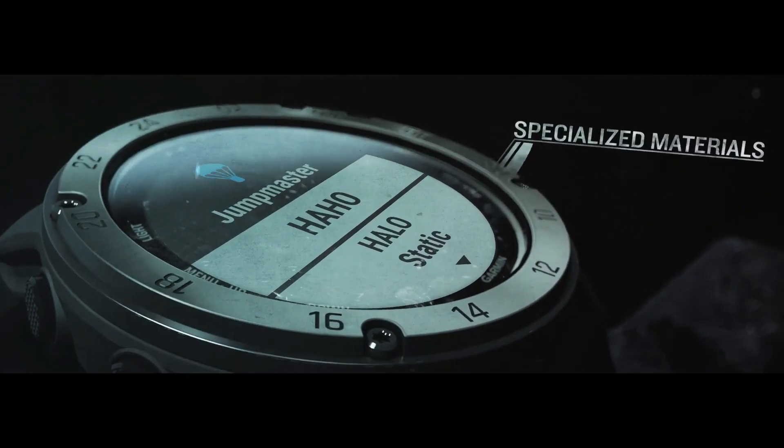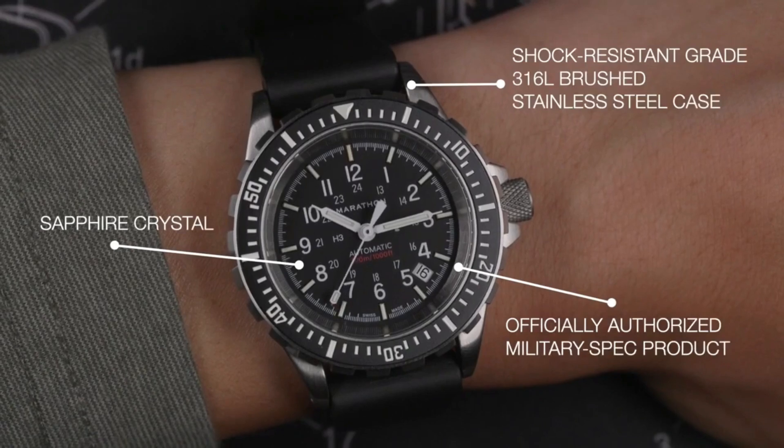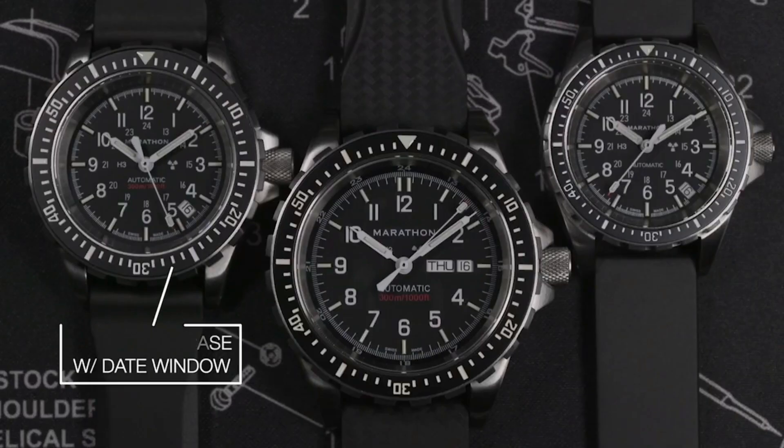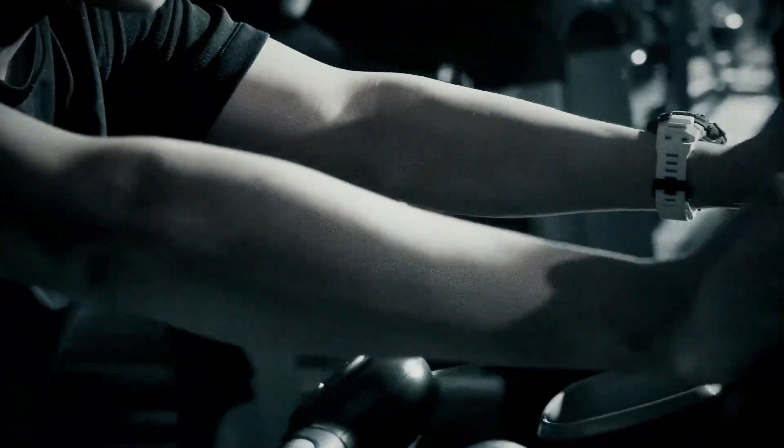Hello guys and welcome back to my channel. Today, I will show you the best Navy SEALs watches for men based on specifications. Please subscribe to my channel so that you will get notifications of my new upcoming videos.